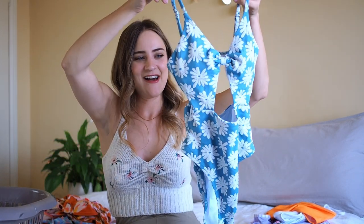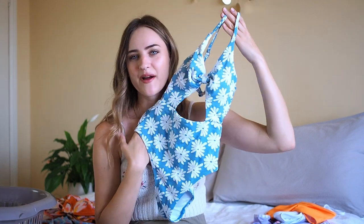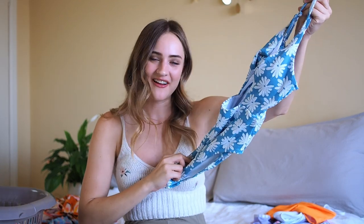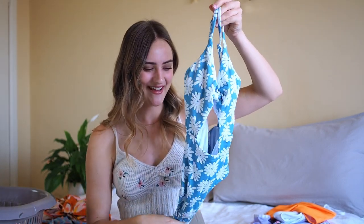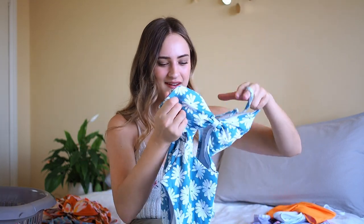Moving on, I have another bathing suit which is this kind of blue floral one. Very similar cut to be honest. I feel like it might be a little bit too playful for me, but I just really love the color and I love the flowers on it. I love my flowers. So I think I'm gonna keep this one as well. This one is again from Cupshe.